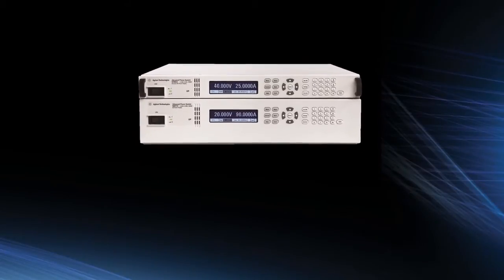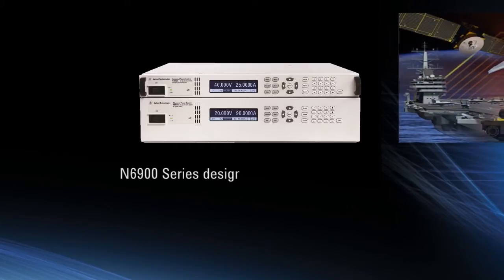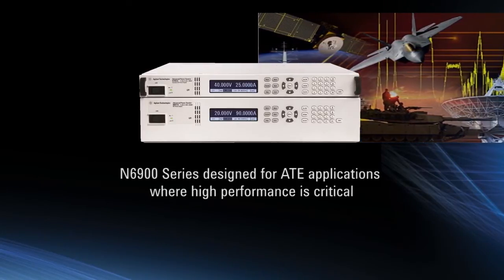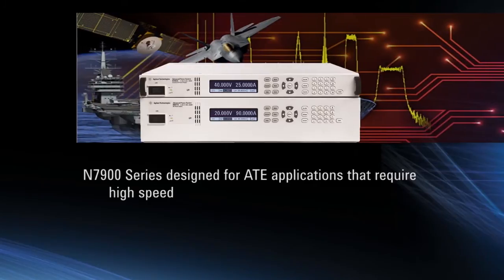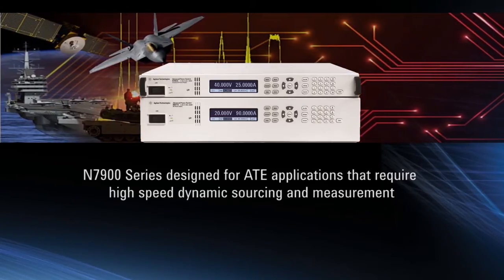The APS family comes in two different performance levels. The N6900 series of DC power supplies was designed for ATE applications where high performance is critical. The N7900 series dynamic DC power supplies was designed for ATE applications where high-speed dynamic sourcing and measurement is needed.